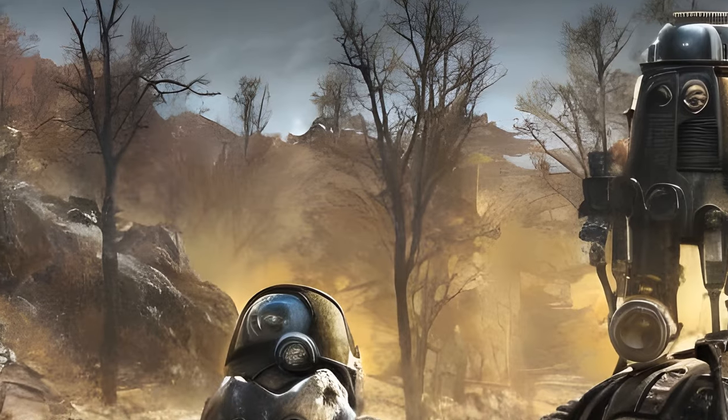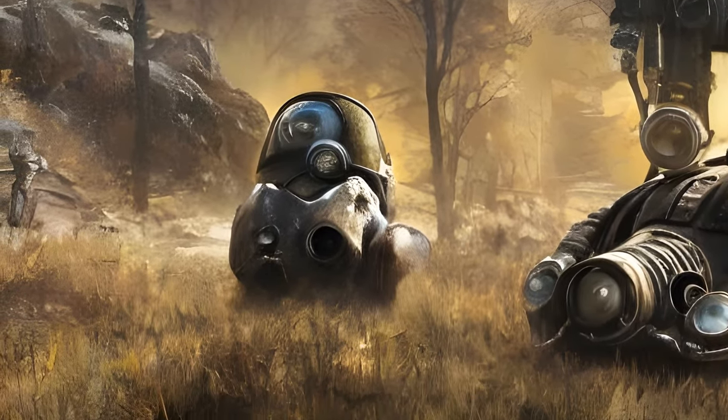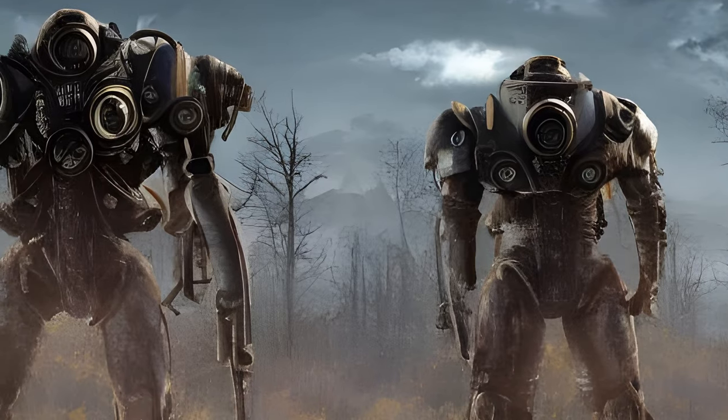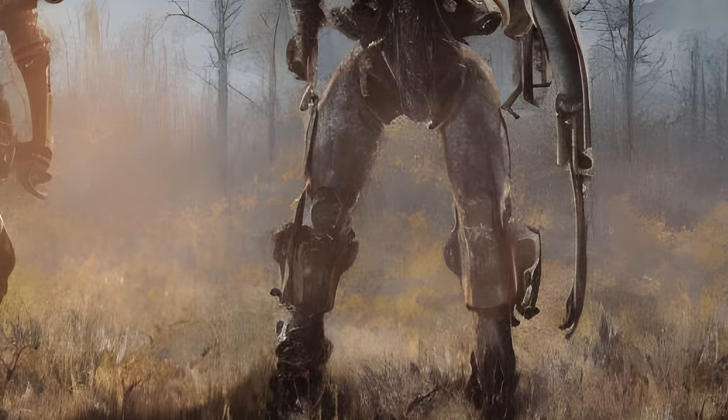Fallout 76 continues to gain popularity in markets such as Japan. To help promote the game, Bethesda developed a Japanese dub and released Japanese trailers, such as a Steel Rain Japanese trailer.